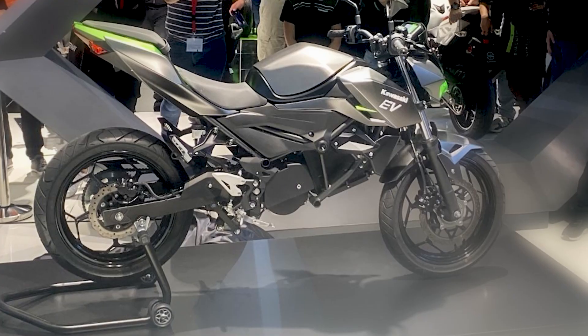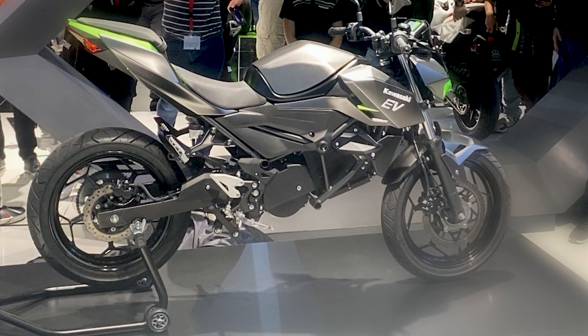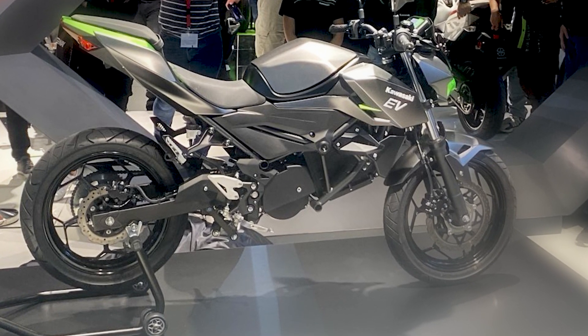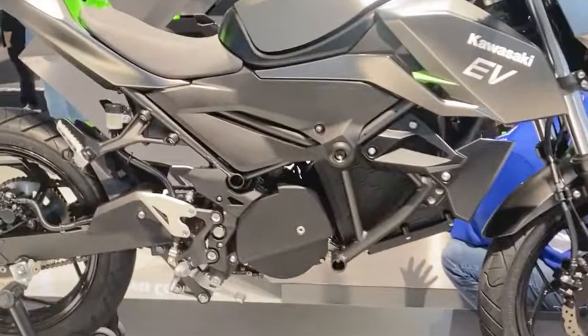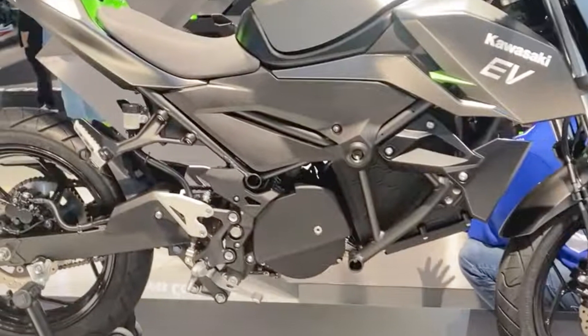It will supposedly produce just under 15 horsepower, which means it's a traditional 125cc equivalent. At first glance, it's remarkable how similar it looks to current small-capacity Kawasakis — the same design language is there — and the battery and electric motor have been incorporated into the package in a way that feels more natural than many of the big, blocky electric bikes currently available.